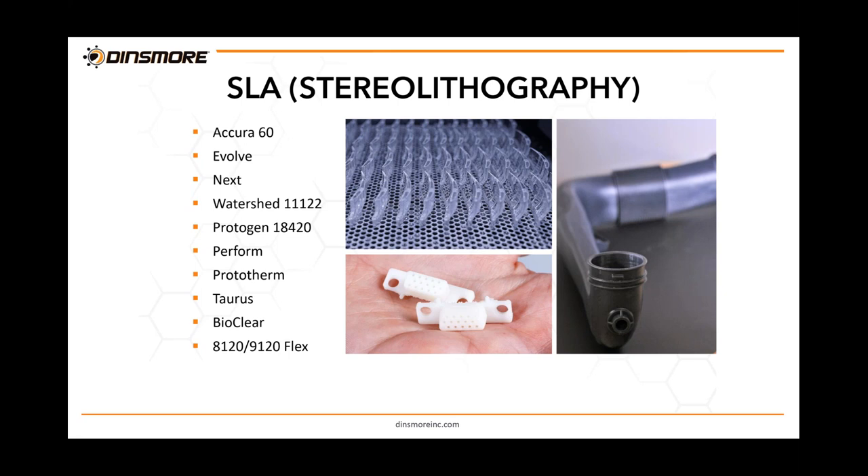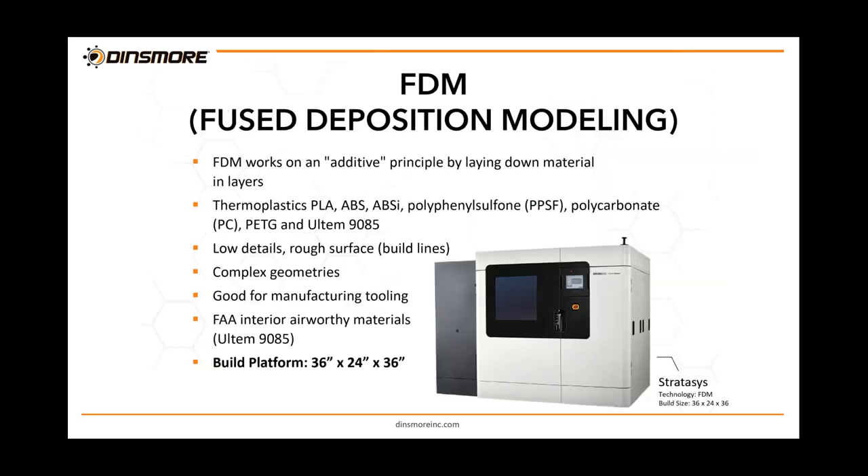In stereolithography materials, I'd like to highlight the Bio Clear — a clear, biocompatible material with full traceability inserts, great for medical applications. The 9120 and 8120 Flex are polypropylene-like materials. The rest are clear or white materials mimicking ABS or polycarbonate. Clear materials can be polished to see-through, making them great for lens applications.